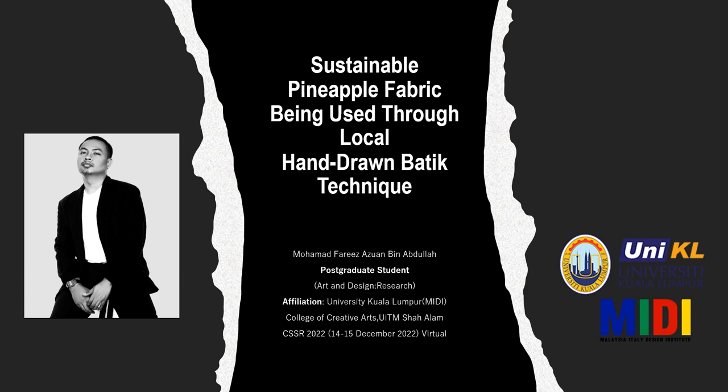Assalamualaikum. Salam sejahtera. My name is Muhammad Fariz Azwan bin Abdullah. I'm a postgraduate student from Art and Design Research from College of Creative Arts, UITM, Shah Alam.